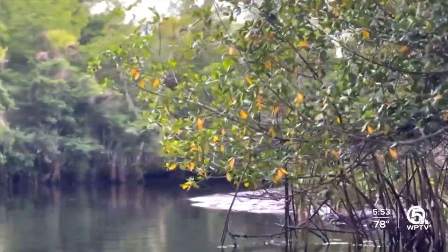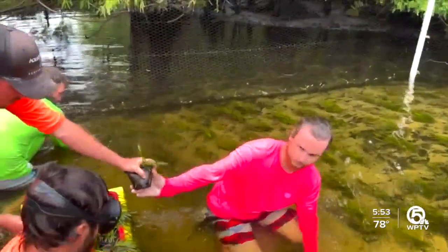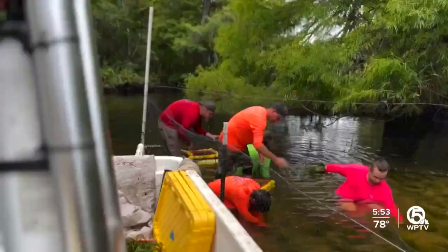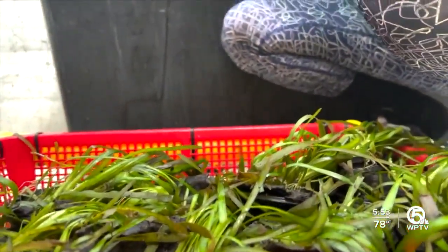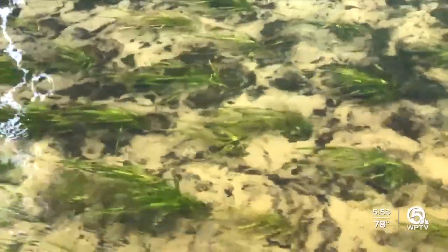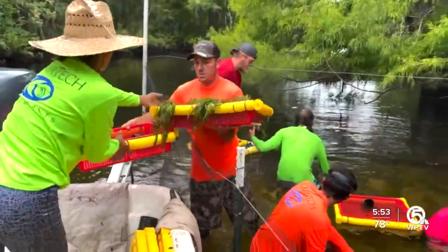Along the banks of the Loxahatchee River in Martin County, eelgrass restoration is underway. Kyle Johnson and his team of five are planting it in exclusion cages to prevent it from getting eaten. There are 15 of them along the river in total, and at least 40,000 eelgrass plants will be planted there. It is the latest effort in restoring the habitat and one that will provide a food source for area manatees.